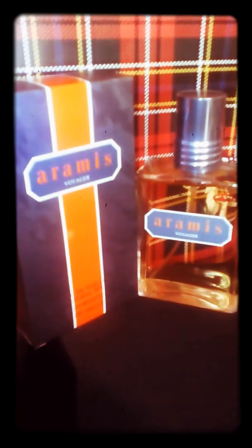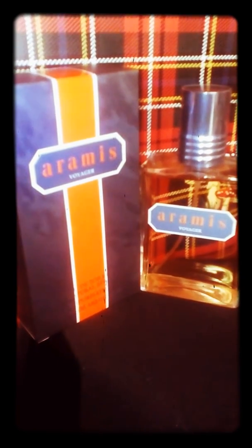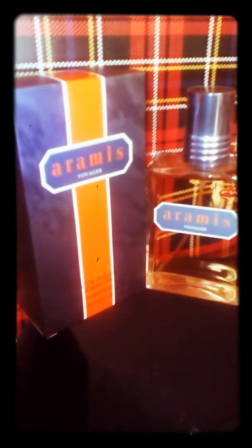I collect all of them — this one I missed somehow — and it's a fabulous, pleasant scent, pretty close to Body Kouros by Yves Saint Laurent. Interestingly, there is no real Aramis DNA in Voyager, which is a surprise to me.